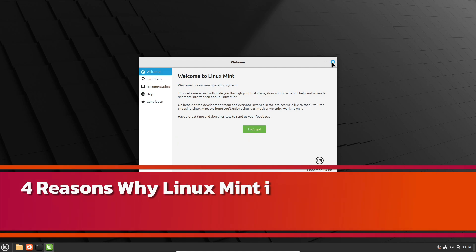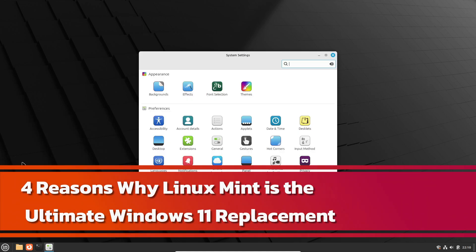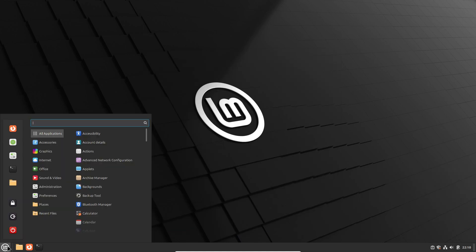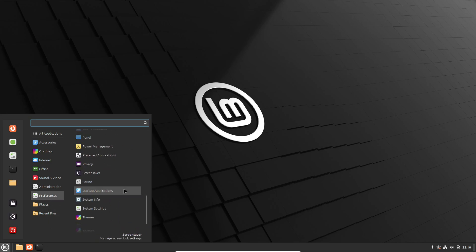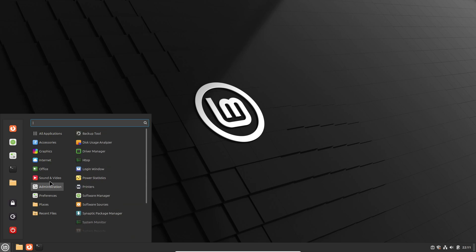Hey everyone, welcome back to the channel. Today we're diving into something super interesting: four reasons why Linux Mint is, in my opinion, the best replacement for Windows 11. If you're feeling a bit disappointed with Windows 11 like I did, then stick around because this might be exactly what you need.